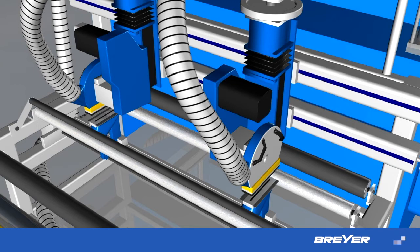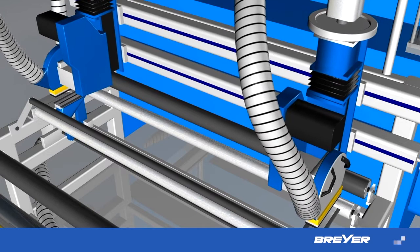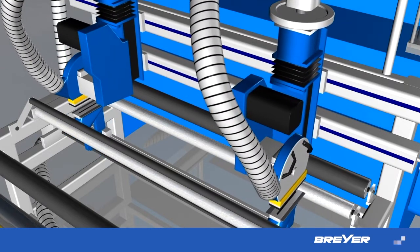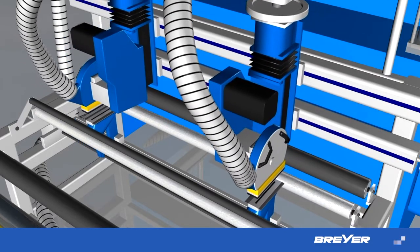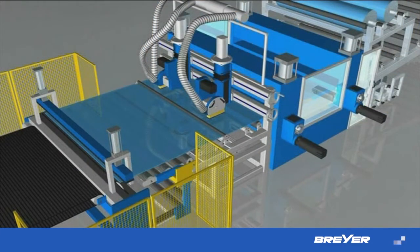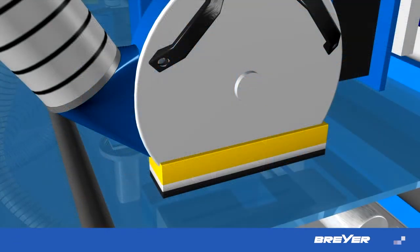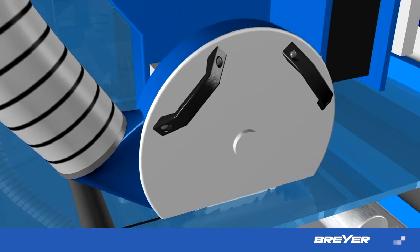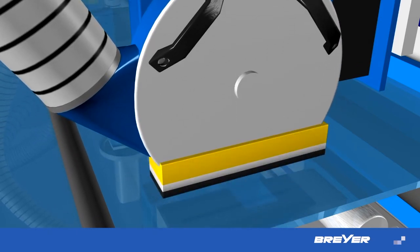Any system is only as good as its components. This is why we don't make any compromises, especially when it comes to the sawing equipment. An advantage, for example, is the particularly quick and exact format adjustment. The system can be supplied with two, three or four sawing aggregates. The infinitely variable adjustment of the rotational speed and cutting depth ensure best possible quality cuts.